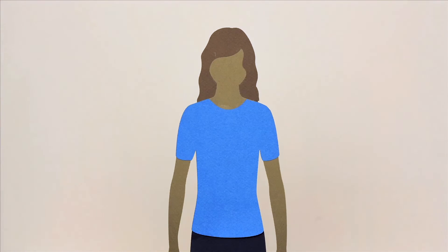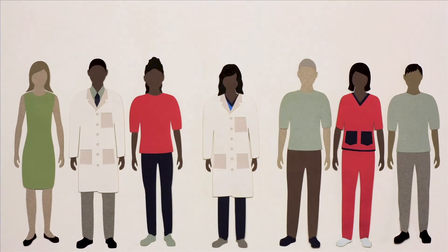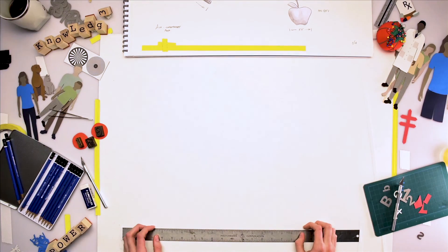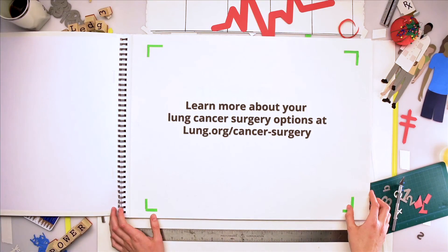Every person's recovery time and experience is different, but focusing on one's wellbeing is important for every person going through treatment. That includes getting the supportive care you need, leaning on others for support so you can rest, and keeping in touch with your doctor throughout the process. Knowledge is power — by being proactive during your treatment, you put the power in your own hands. Learn more at lung.org/cancer-surgery.